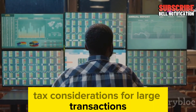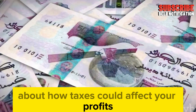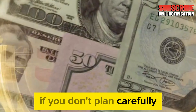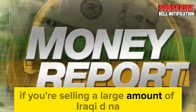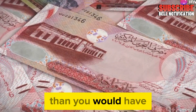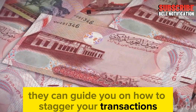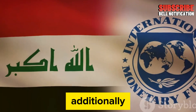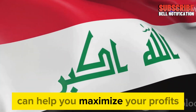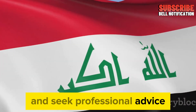If you're planning to exchange a large amount of Iraqi Dinar, be even more cautious about how taxes could affect your profits. Large transactions often push you into a higher tax bracket, meaning you could face a steeper tax rate if you don't plan carefully. Selling smaller amounts over a longer period can help avoid this. Working with a tax advisor can be a big help — they can guide you on how to stagger your transactions. Additionally, timing your exchanges when currency rates are favorable can help maximize profits and minimize tax liabilities.